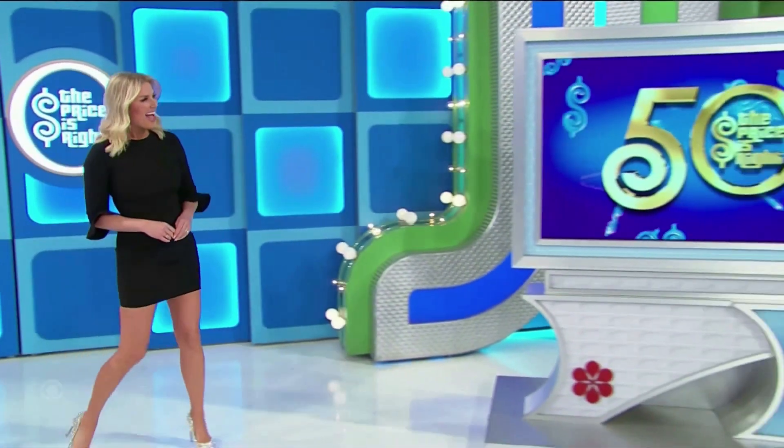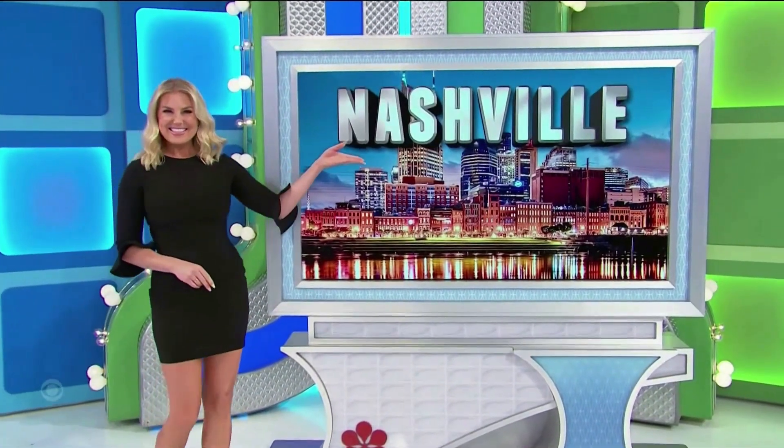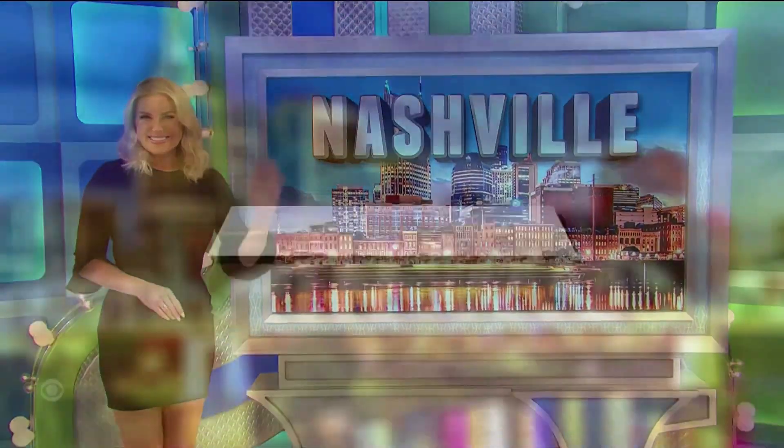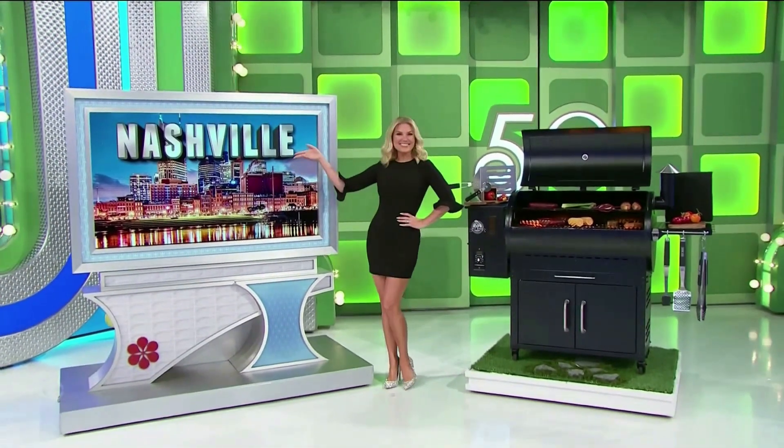Next, check out some of the country's liveliest honky-tonks on your trip to Nashville. Round-trip coach — it's a new thrill! A trip to Nashville and a new grill — seven hundred sixty-four dollars for the prizes!